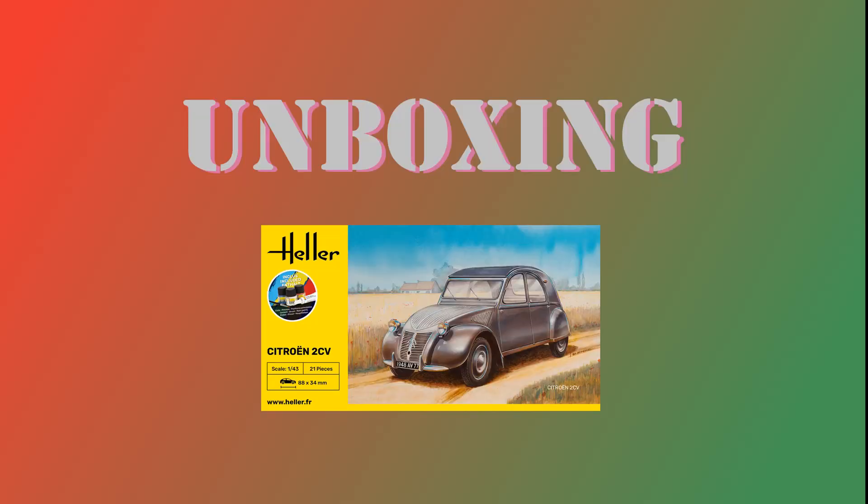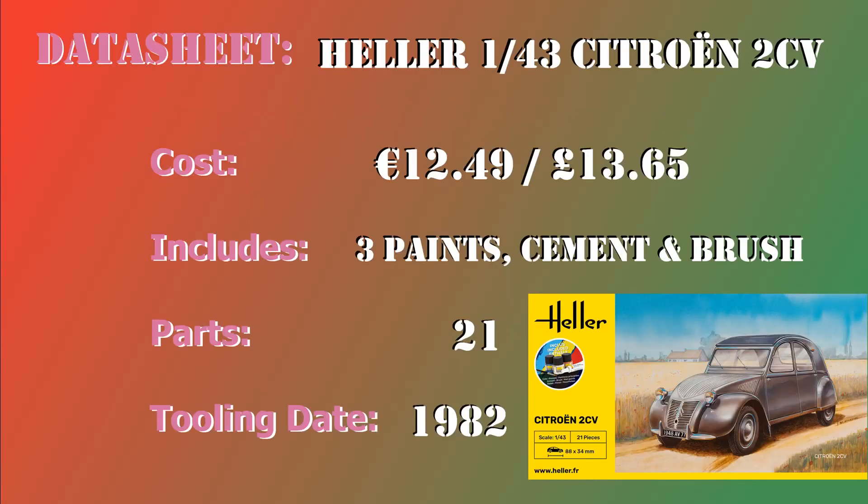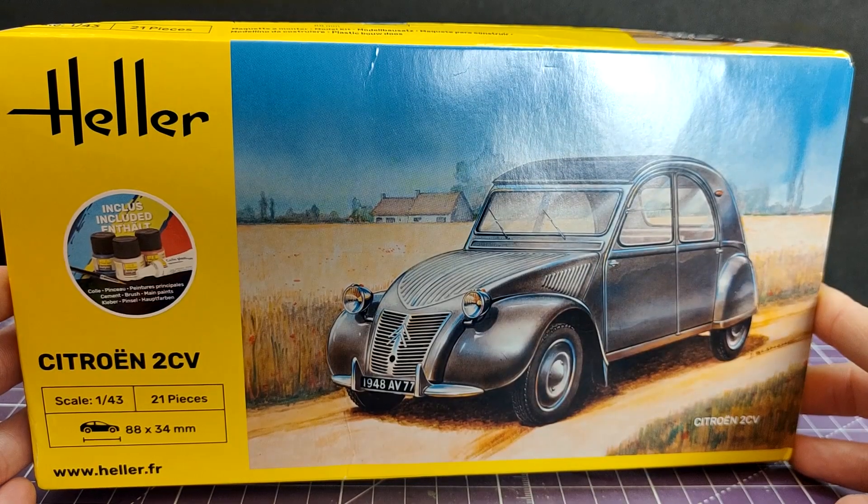Grab some eggnog and let's go! Kit number two comes all the way from Heller, and it is this 1:43rd Citroen 2CV. The prices I have put here indicate the recommended retail price as per the Heller website, and the price that I actually paid for it on eBay. I was unable to buy this from any local model shop, or any other normal retailers I go for, so I opted for an eBay seller.